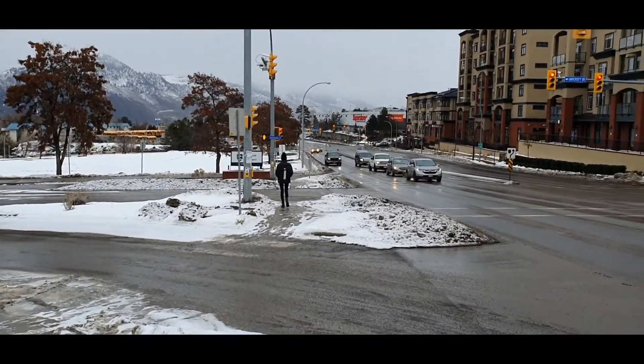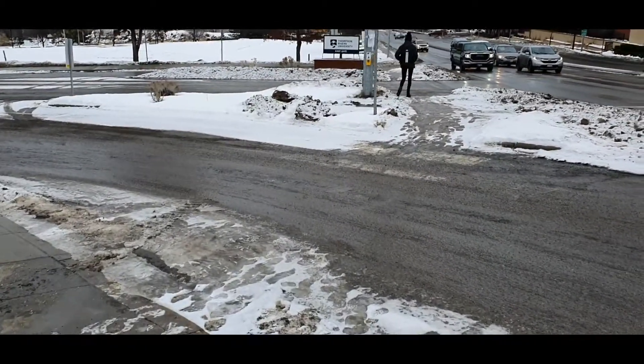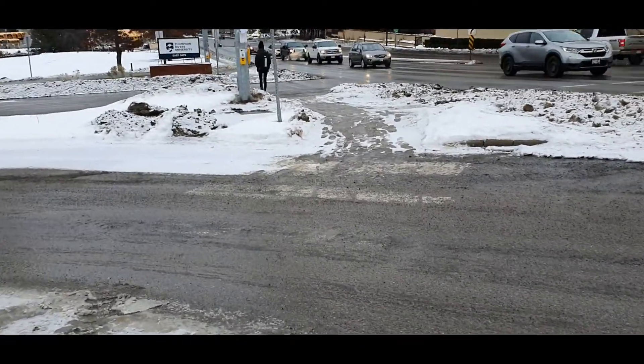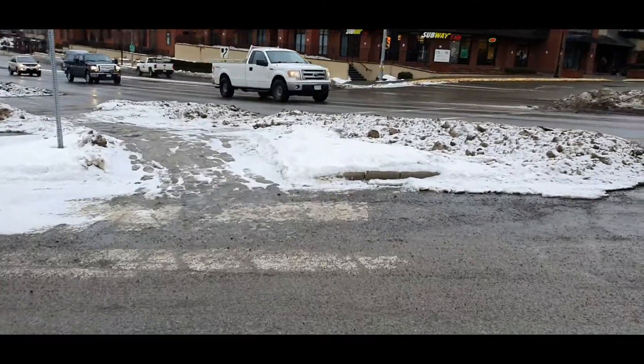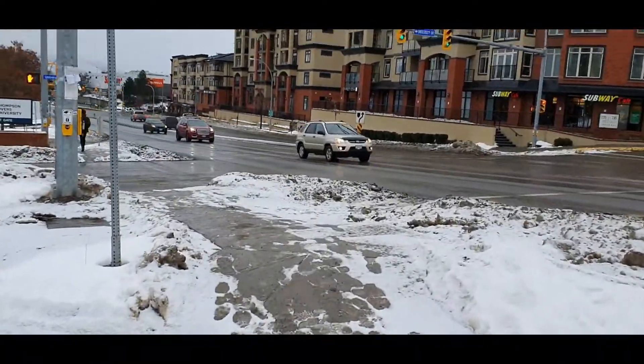This is a small crossing here and you don't have to wait for signals to be activated. Just be cautious of any vehicles coming. Even if any vehicles are coming, they will stop for you.